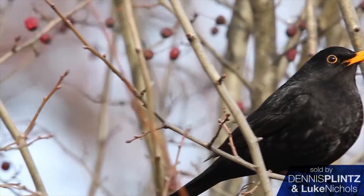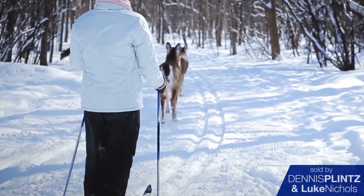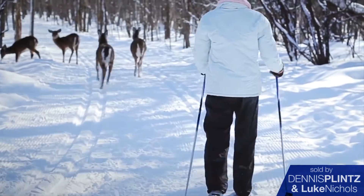Lots of animals of every shape and nature, lots of birds. We've got deer and moose and we even have an elk herd.